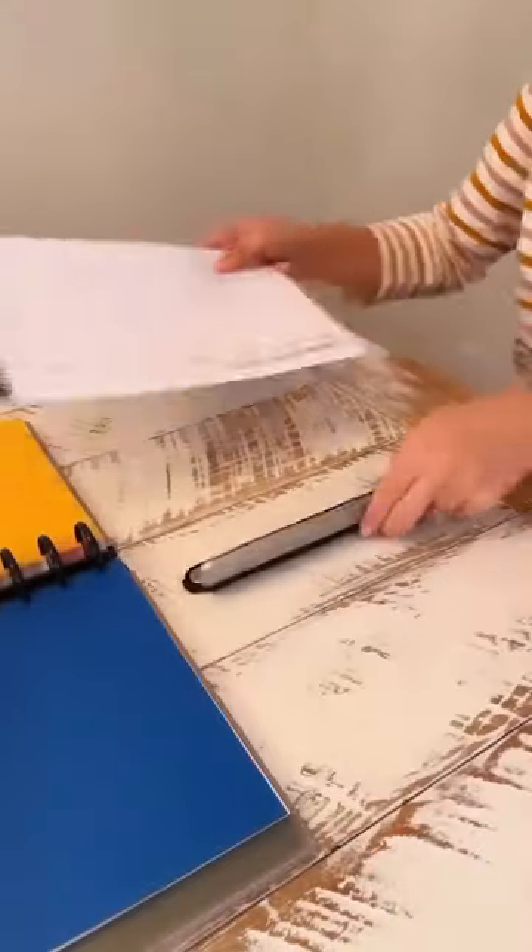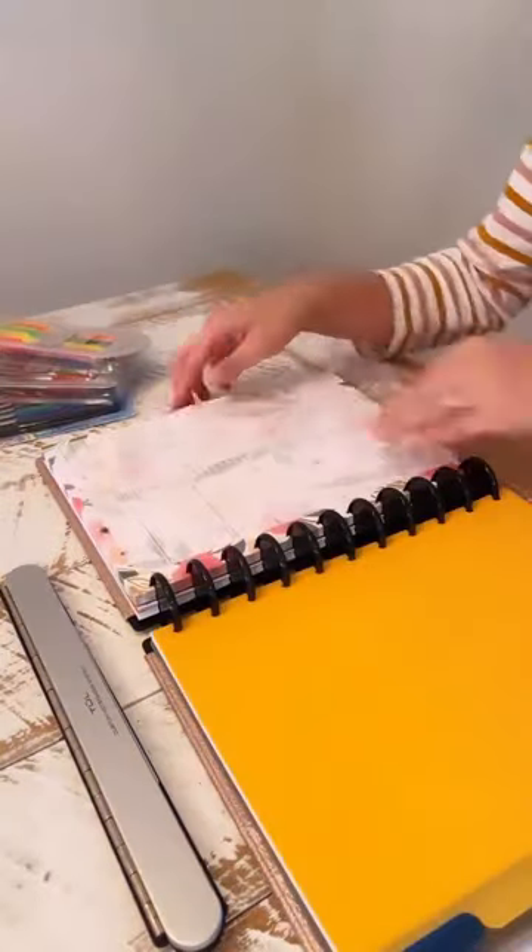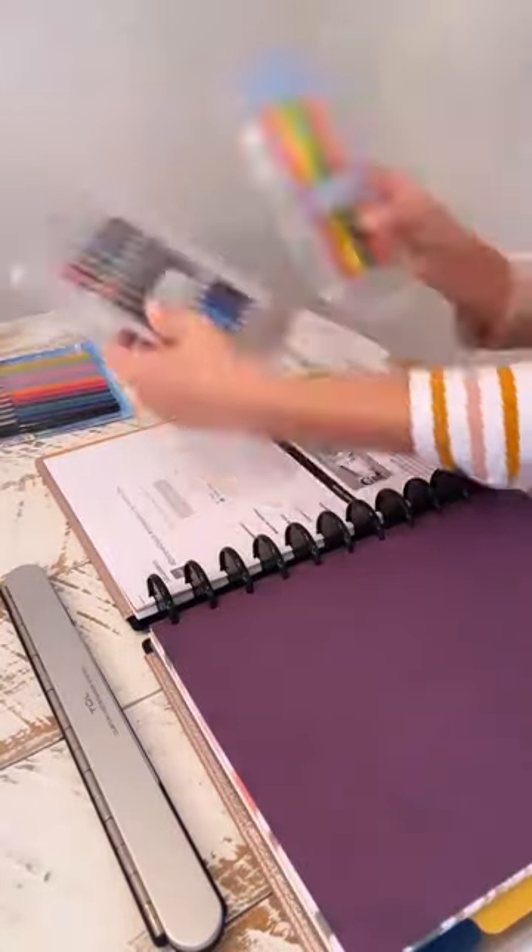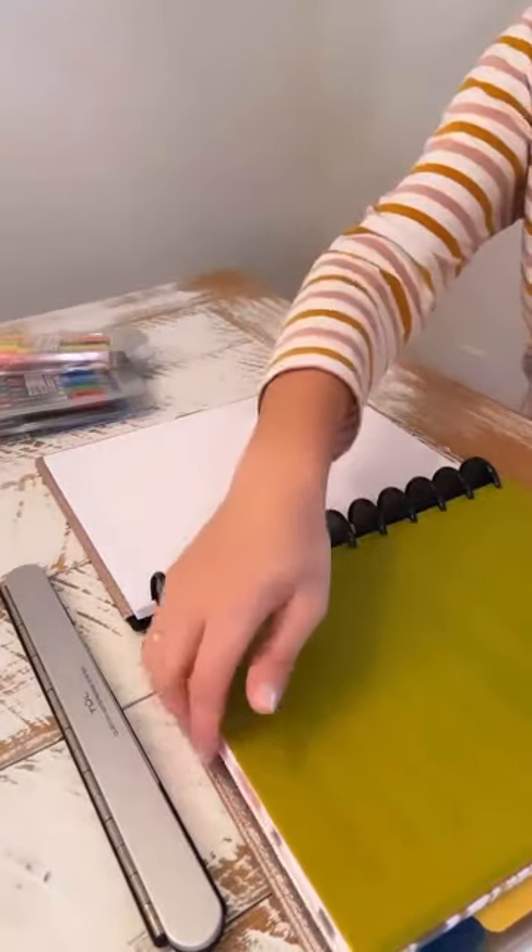This planner along with colored pens and highlighters will help me keep my days flowing smoothly, whether I'm in my home office or on the go. Be sure to check the link in my bio to shop any of these organizational items.